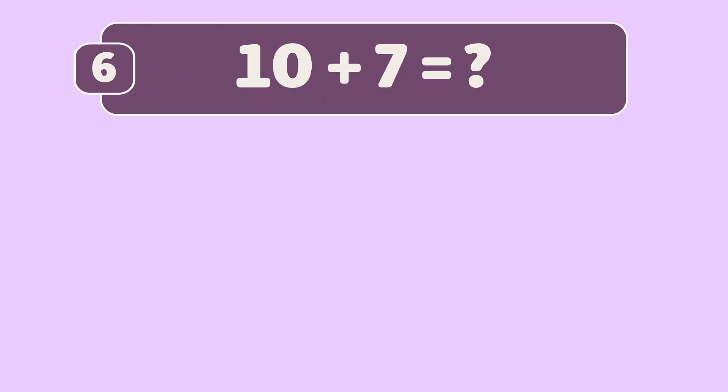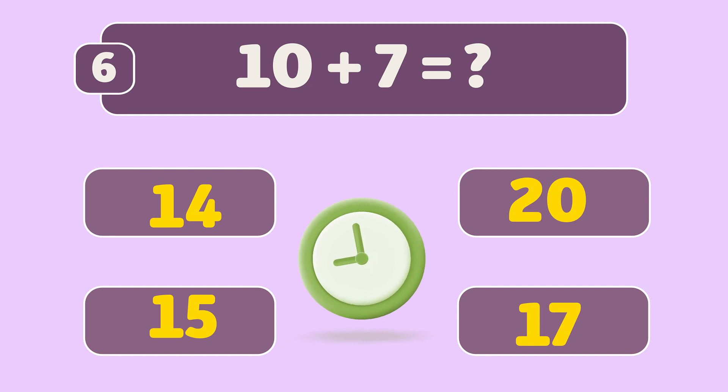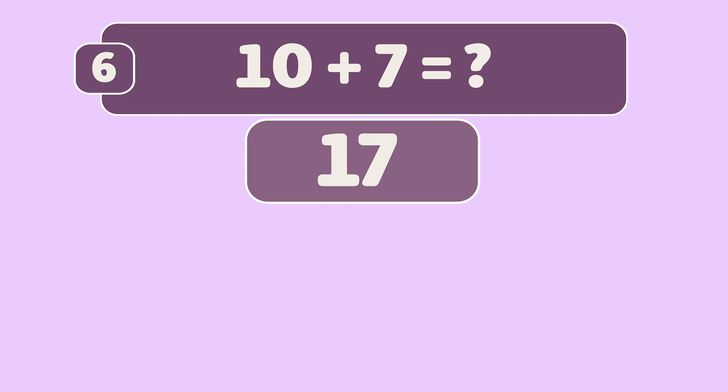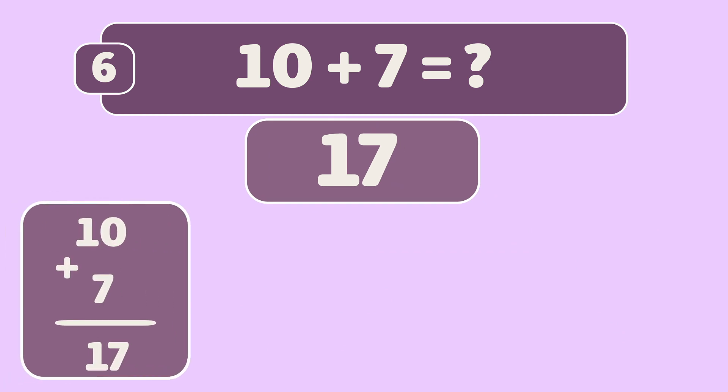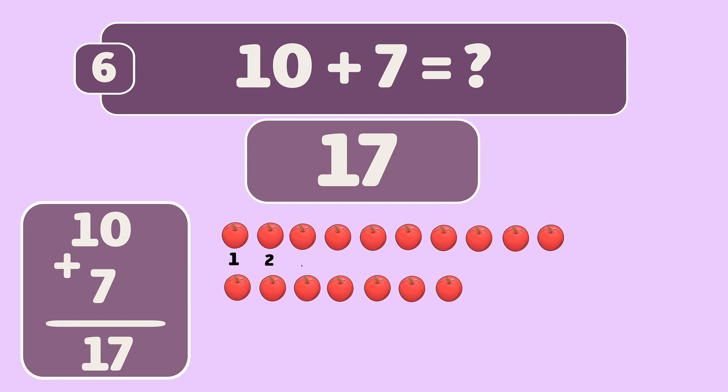What is ten plus seven? Ten plus seven is seventeen. Let's count: one, two, three, four, five, six, seven, eight, nine, ten, eleven, twelve, thirteen, fourteen, fifteen, sixteen, seventeen. Awesome work!